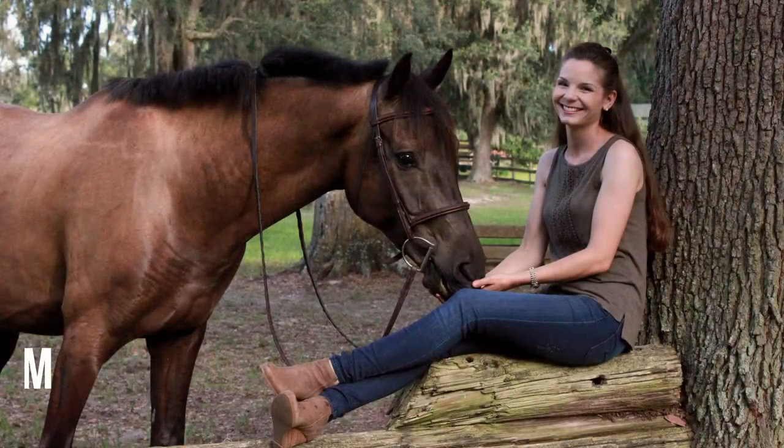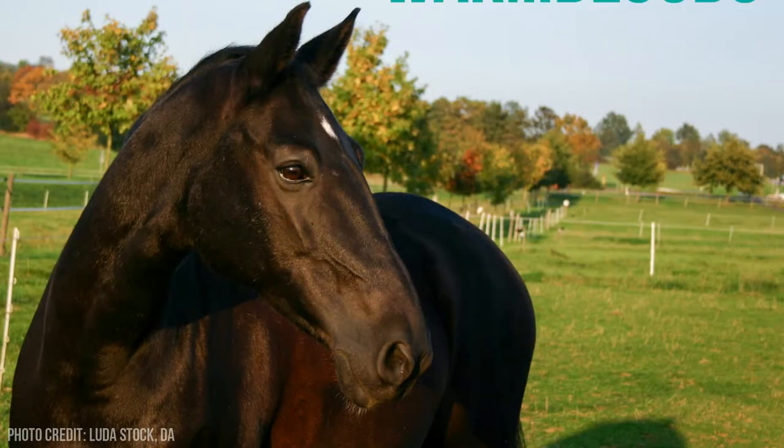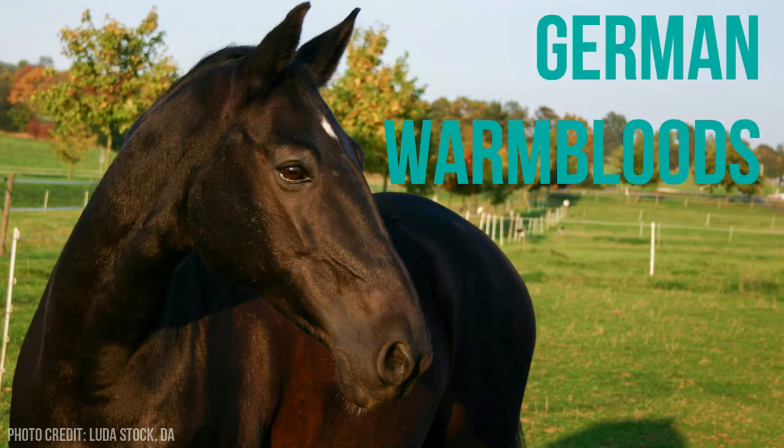Hi, this is Kat Chrysostom here, owner and founder of Benefab by Sornomore, here to chat about German Warmbloods, one of my favorites.